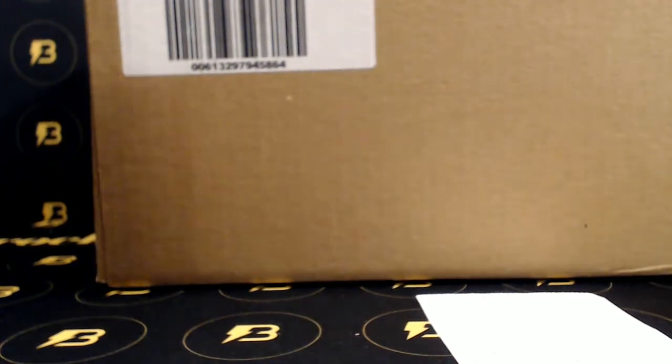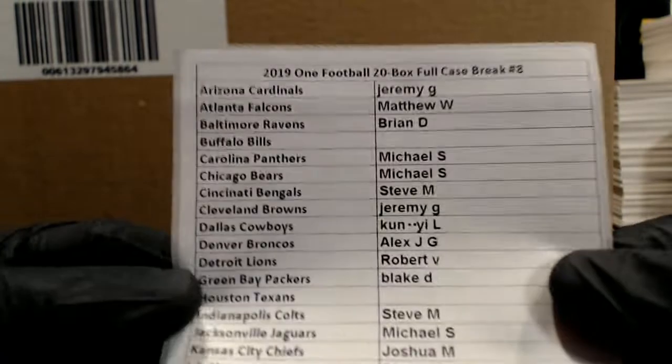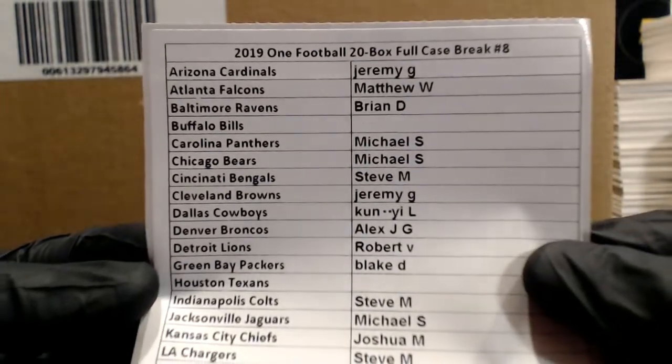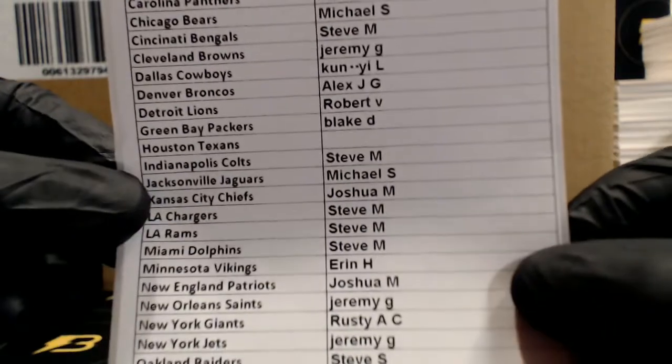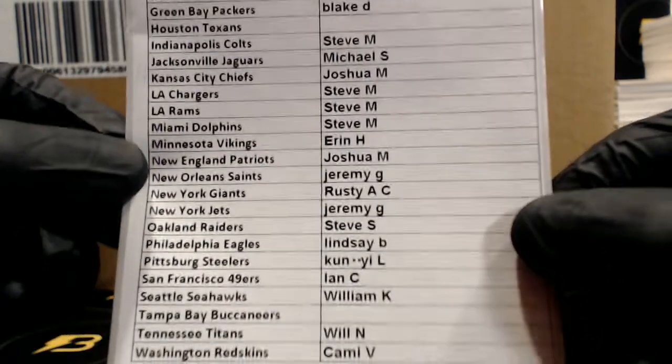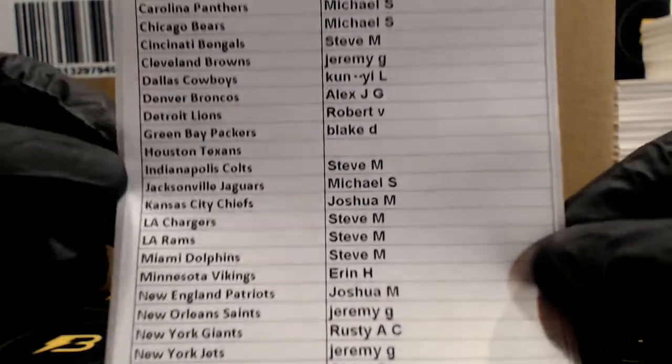How's it going? Alright, so let's go ahead and get started. 2019, one football, 20 box, full case break. Number 8. Here's the lineup. Good luck everyone.